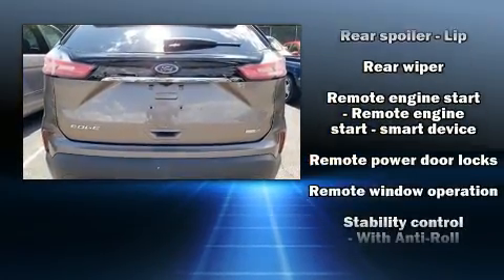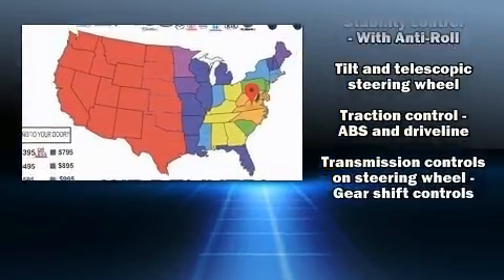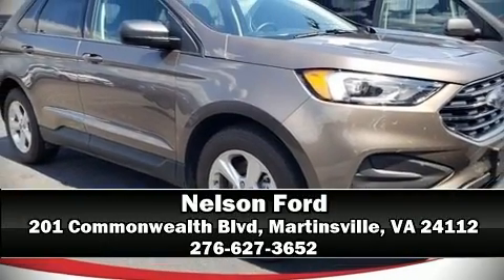Four-wheel disc brakes with ABS and sophisticated all-wheel drive assure superb handling in any weather condition. Please don't hesitate to give us a call.